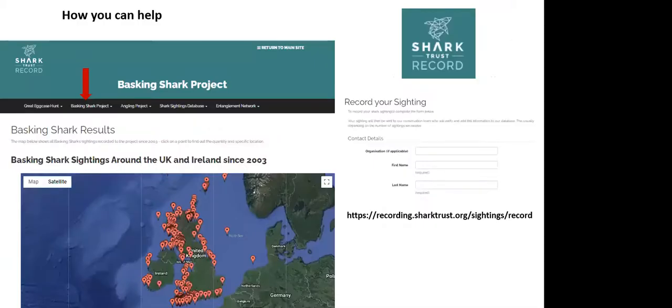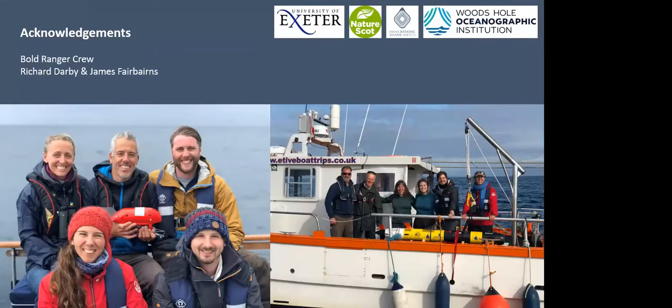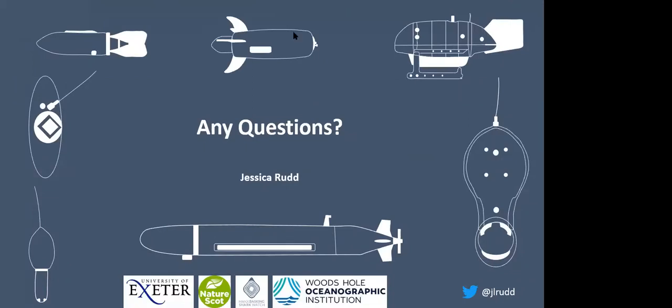There's also a way you can help. The Shark Trust has run a sighting recording project across the UK and Ireland since 2003. If you encounter a basking shark, recording the sighting helps estimate when they first arrive, how long they stay, and identifies important areas. The link has been shared in the chat. By building a network of protected areas linked to migratory routes, we can help the species recover.